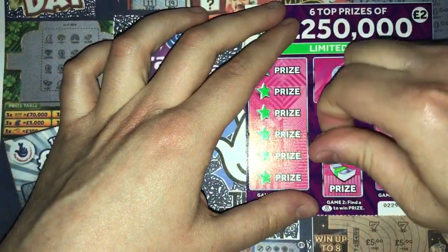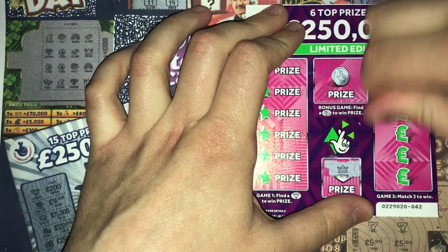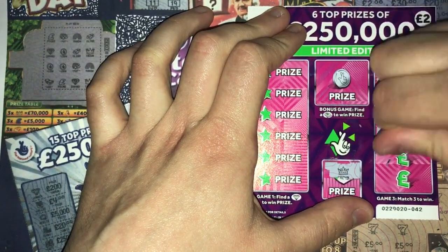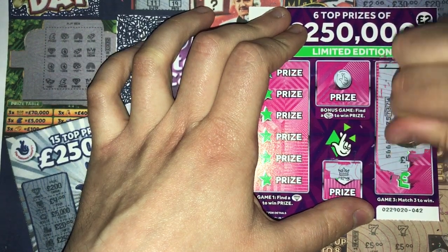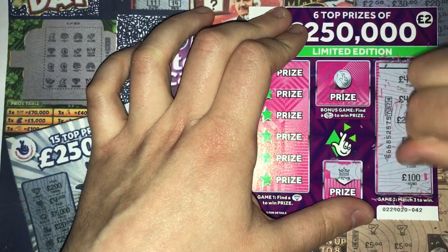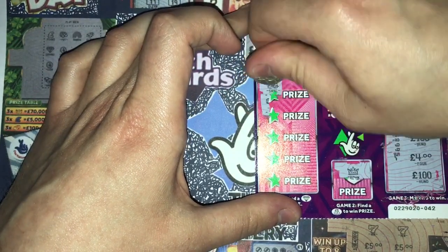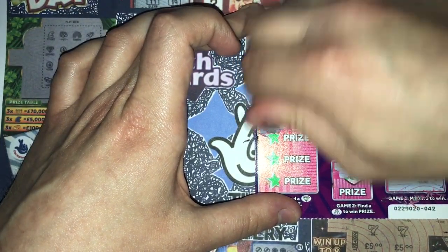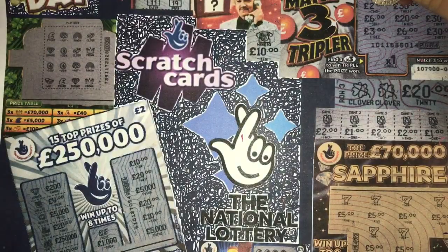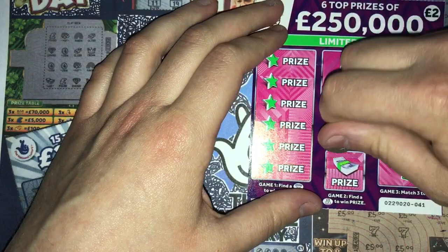Let's have a look. Crown. Forty pounds, forty pounds, forty pounds, a quarter of a million, a hundred, four, and a hundred — nothing there. And nothing there. Right then, two more left — please give me at least one more win of some sort.